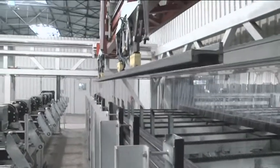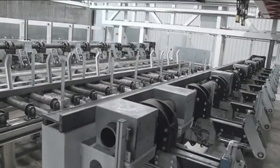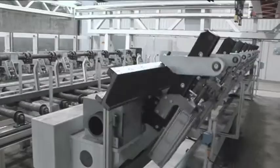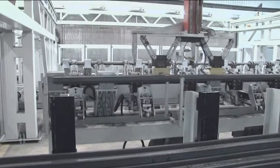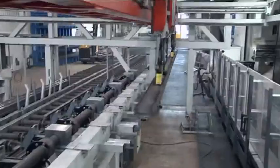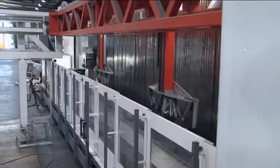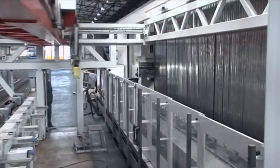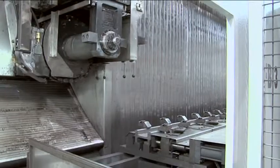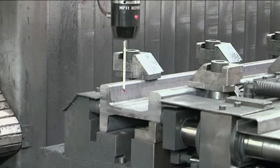The individual profile bars are drawn off the bundle by the portal crane. A turning station subsequently aligns the surface to be processed. Profile comparison and length measurement are carried out using a laser and a camera. The portal crane can then place the profile bar in the milling machine's tensioning device.